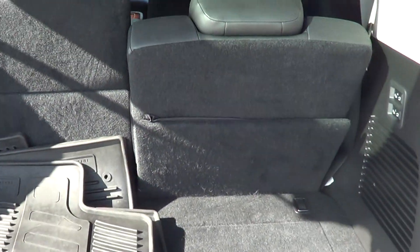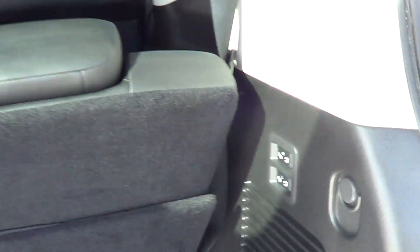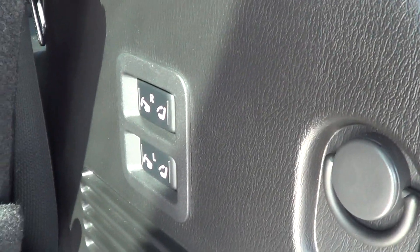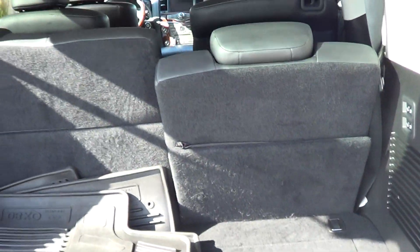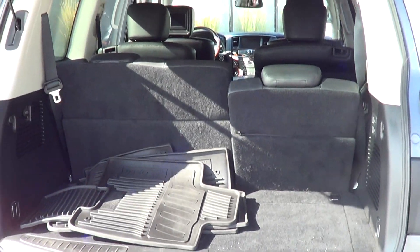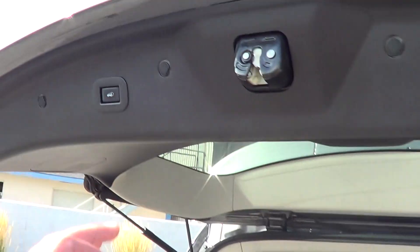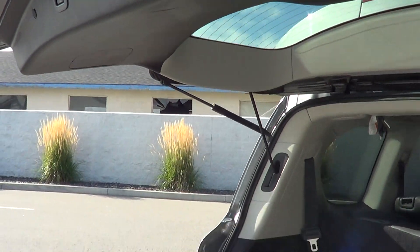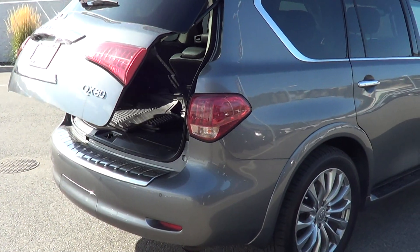We have the extra mats for the vehicle, which is nice, and as you can see we have the extra row seats here too. Those fold down — you just click the button and they're all electronic. They fold down so you have lots and lots of space in the back should you not need to use the third row, which is nice.